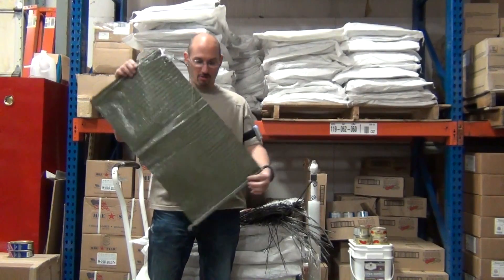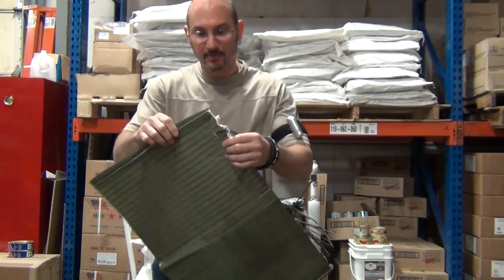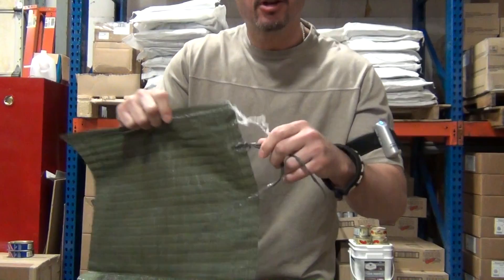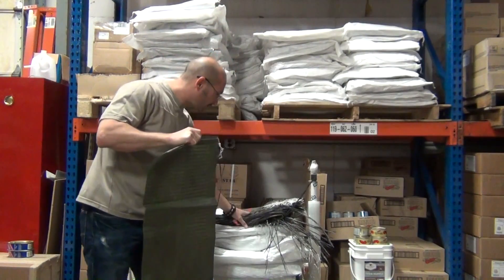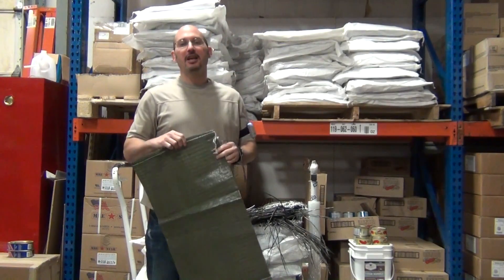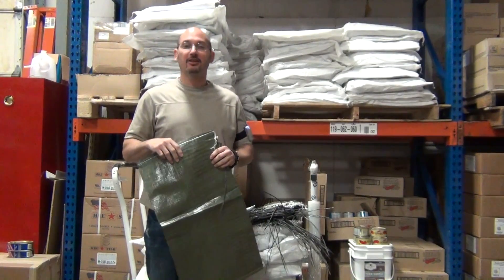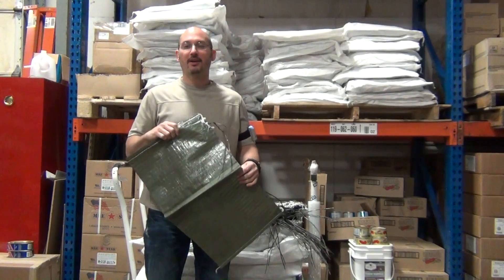This right here is an extremely strong and good-sized sandbag. The dimensions are on the site. As you can see, the stitching is very strong, and you've got the cinch strap right here. It's a really simple, easy-to-store product. Here's a bundle right here — it's just good to have as part of your level of preparedness. It's a new item on the site. Check out sandbags at CampingSurvival.com.